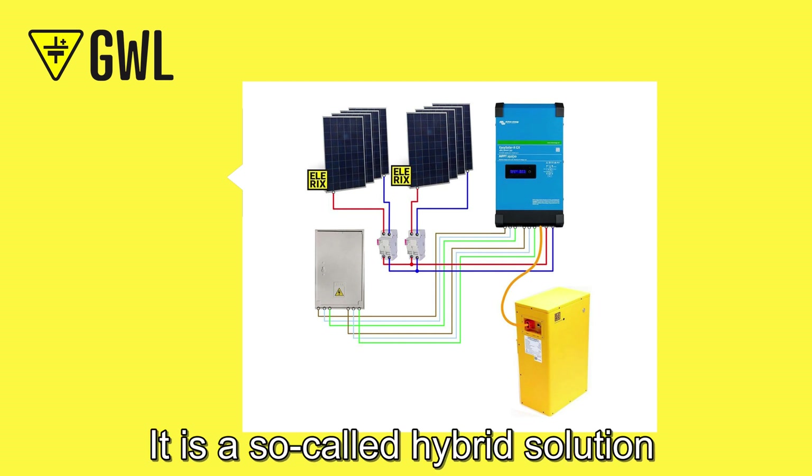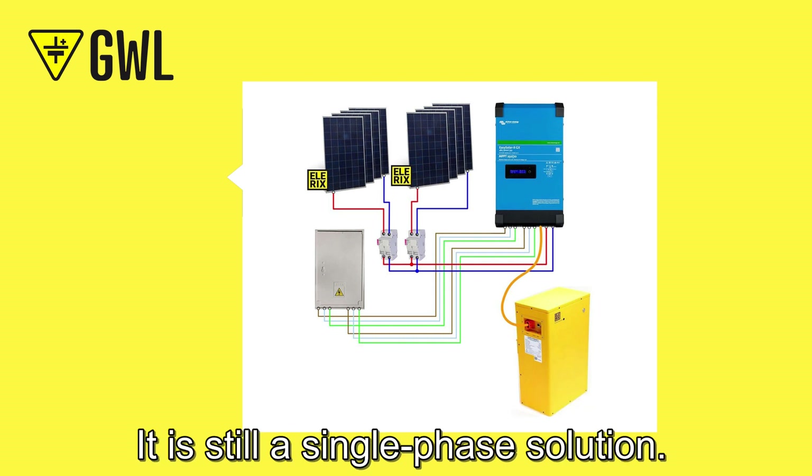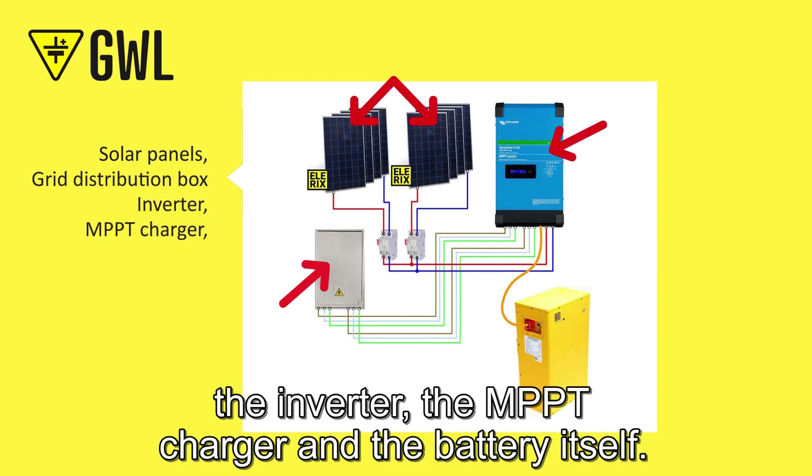The second solution is a bit more sophisticated and is mainly suitable for small family houses or cottages. It is a so-called hybrid solution because it has a direct connection to the grid. It is still a single-phase solution. You will find roughly double the amount of solar panels, the grid distribution box, the inverter, the MPPT charger and the battery itself.